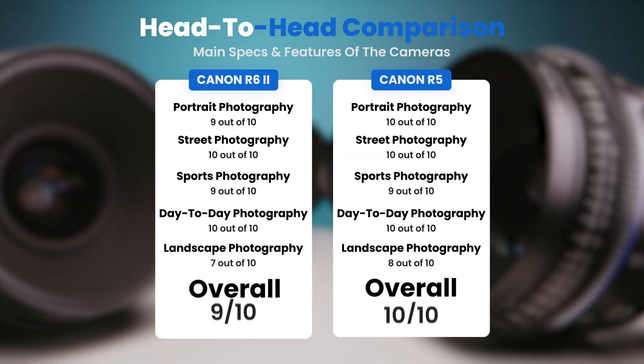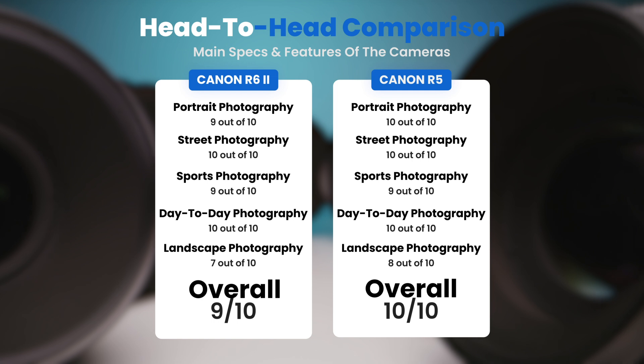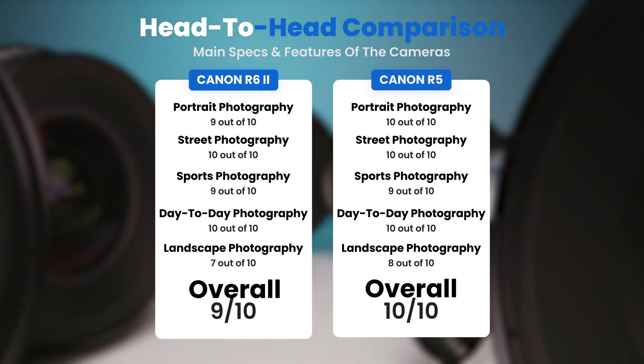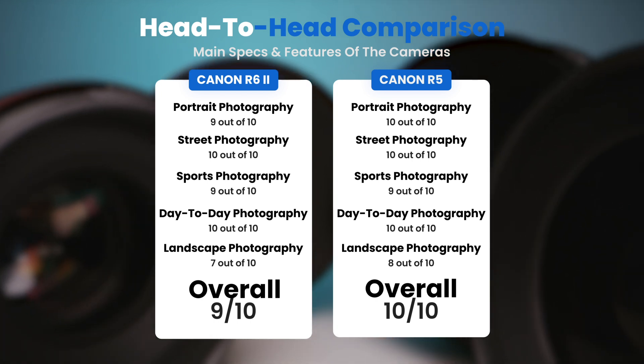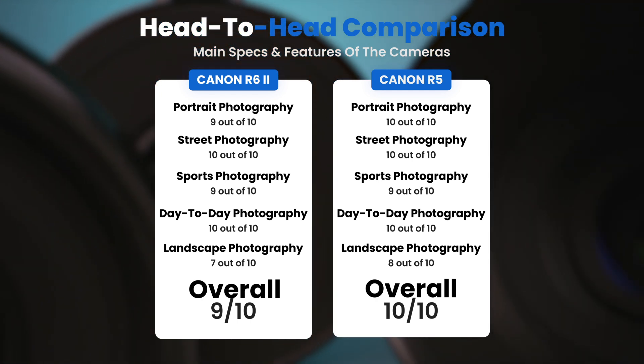To conclude, here are our overall ratings for both cameras. The Canon R6 II receives an overall rating of 9 out of 10, and the Canon R5 receives an overall rating of 10 out of 10.